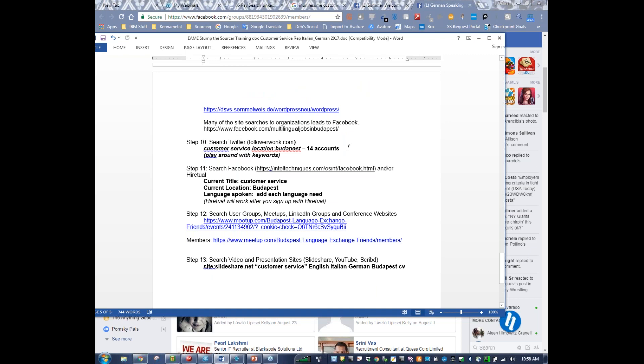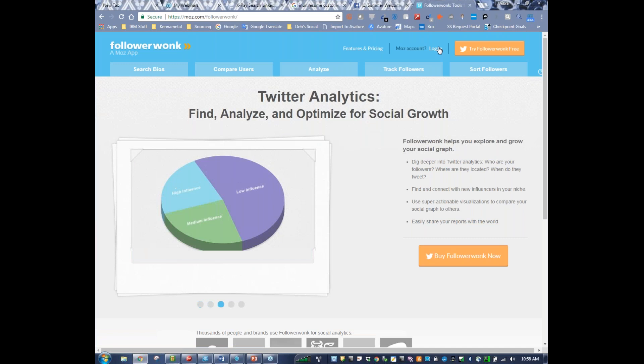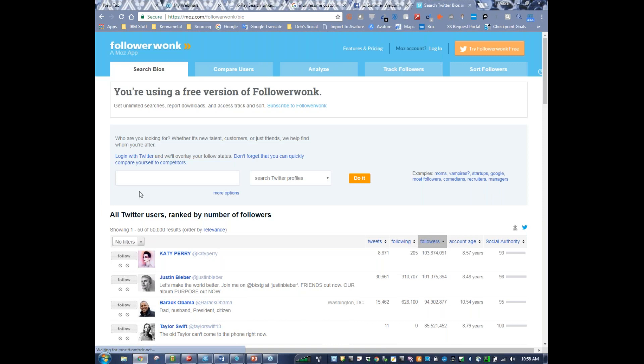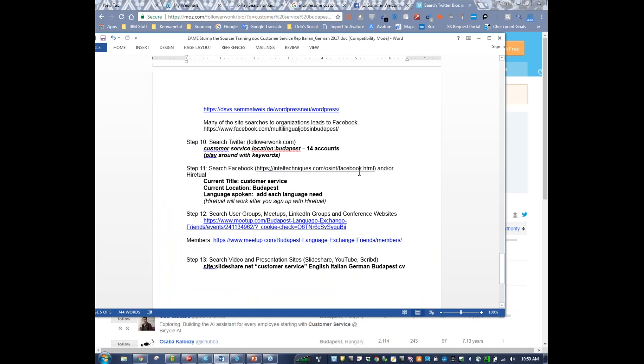Just like with recruiting.net, you can do a search in Twitter — both in recruiting.net and also with FollowerWonk. FollowerWonk is a tool where you can search for profiles in Twitter. I did a search for customer service — I didn't find a lot. Search bios: customer service, Budapest — only 15 results. But it's this easy: you can log into the tool using your Twitter feed. Sometimes you might be able to find people that are following a particular account that are customer service oriented. Once you get through Twitter, I would search Facebook.